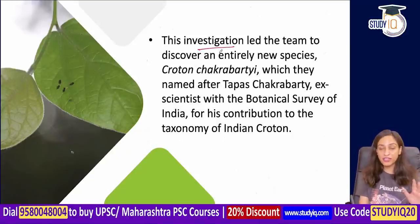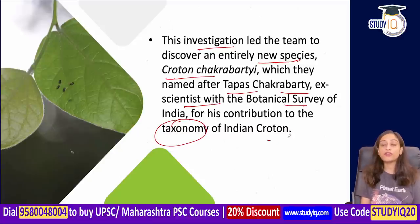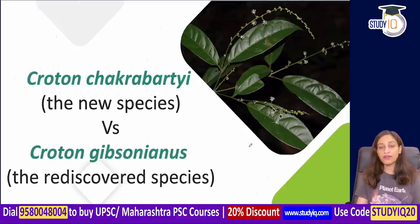When this investigation was completed, the confusion was resolved. Along with the rediscovery, researchers also found a new species — Croton chakrabartii. It is named after an ex-scientist of the Botanical Survey of India who contributed greatly to Indian Croton taxonomy. This species has been named in his honor. Croton chakrabartii is a newly described species, while Croton gibsonianus is the rediscovered one.